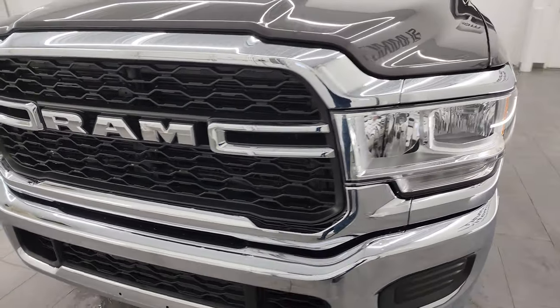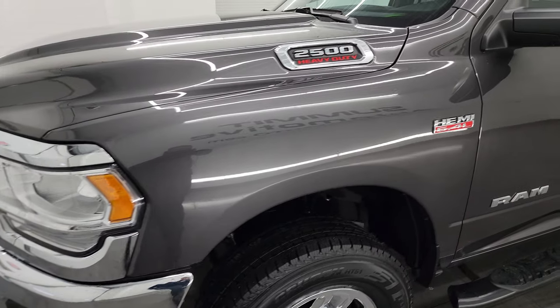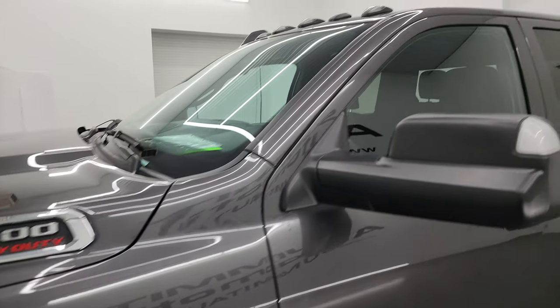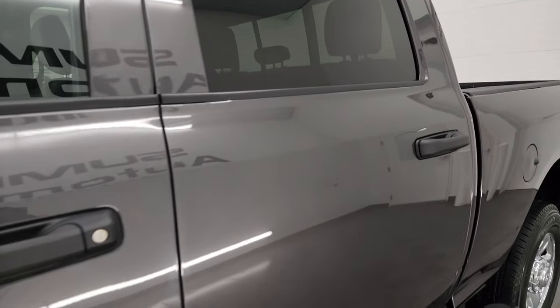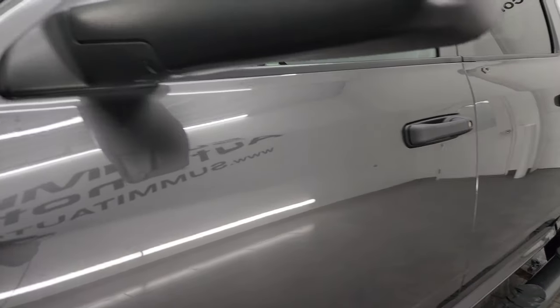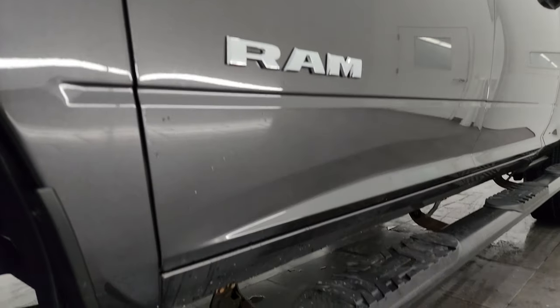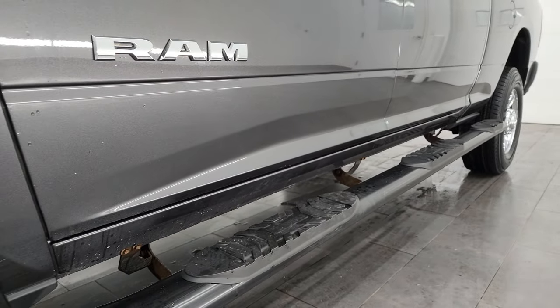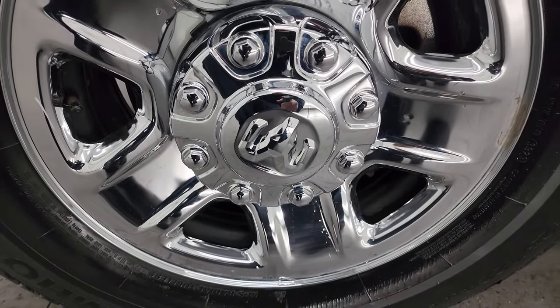I'm going to go all the way around in this video, inside, underneath, start it up, take a look under the hood, show you all the options, and just give you the most accurate representation that I can of the vehicle. Granite crystal metallic is the color. I shoot all my videos in 4K. Subscribe to the YouTube channel, click the bell notifications, get updates on the videos I do each and every day, and stay current on our ever-changing and vast inventory of heavy-duty trucks here at Summit Auto.